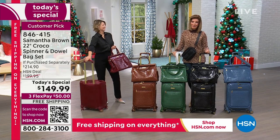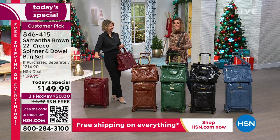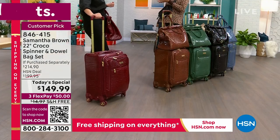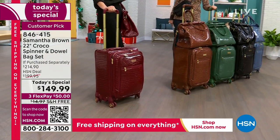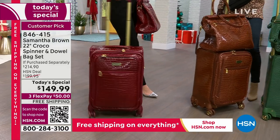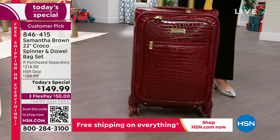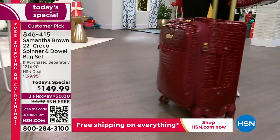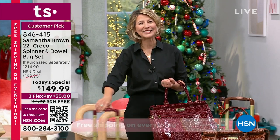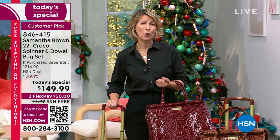With free shipping and flex pay, hopefully we can get this out to you in no time. Samantha Brown is here and she's going to get us all ready for our holiday travels - whether going around the block or around the world, this is the perfect solution. The croco is back! For four and a half years it's been sold out and she's gotten emails every day and messages on social media asking: when are you bringing it back? And it is here. For those of you who don't know, she launched this line at HSN in 2011.